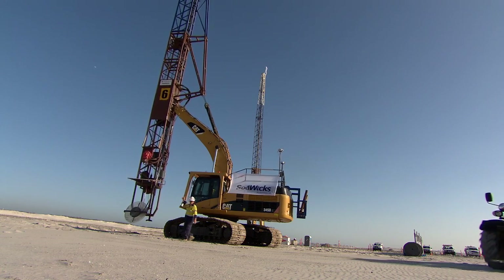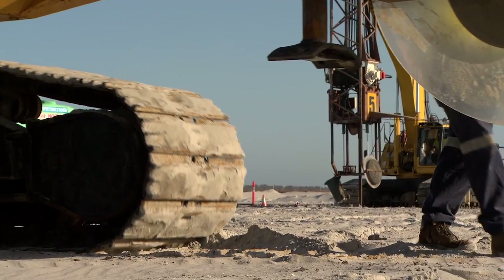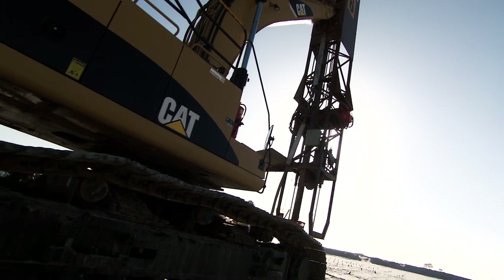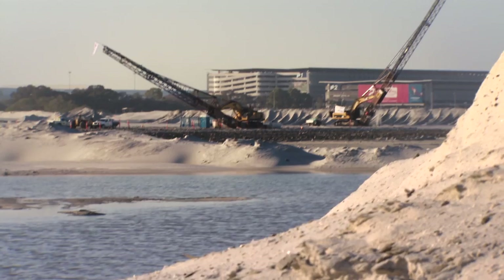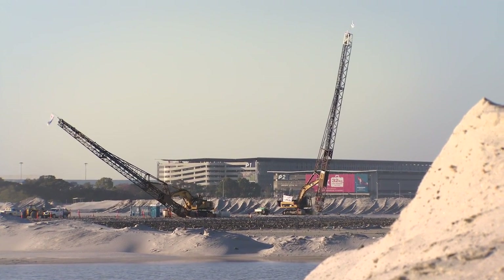Soil Wicks is a geotechnical contractor specialising in the supply and installation of prefabricated vertical drains to accelerate subsoil settlement and compaction. Established in 1999 with one rig and two crew, Soil Wicks has rapidly expanded to become Australia's largest, most respected and best equipped vertical drain contractor.